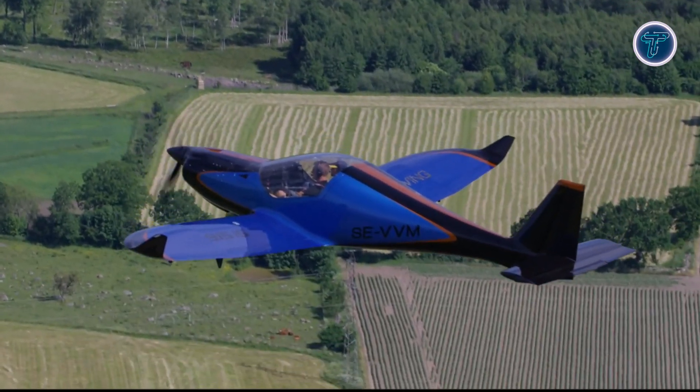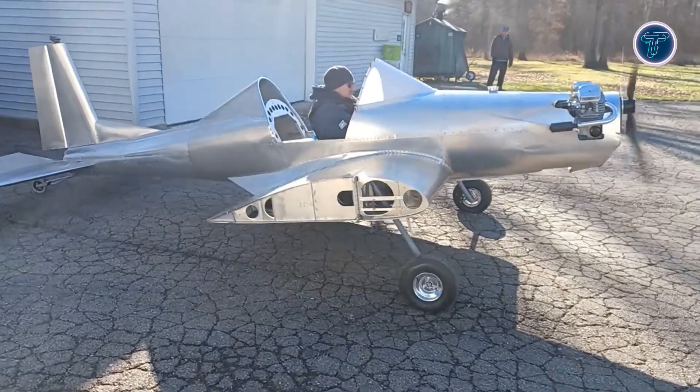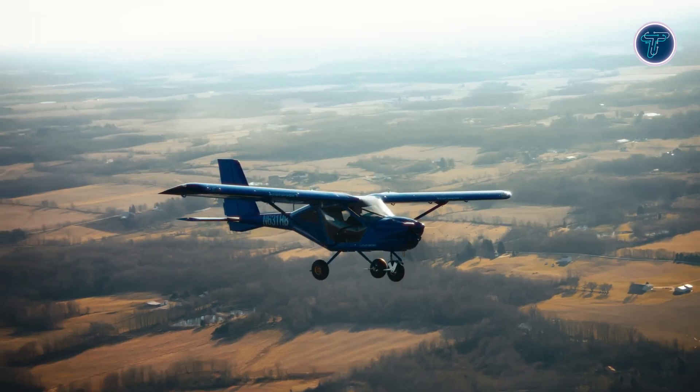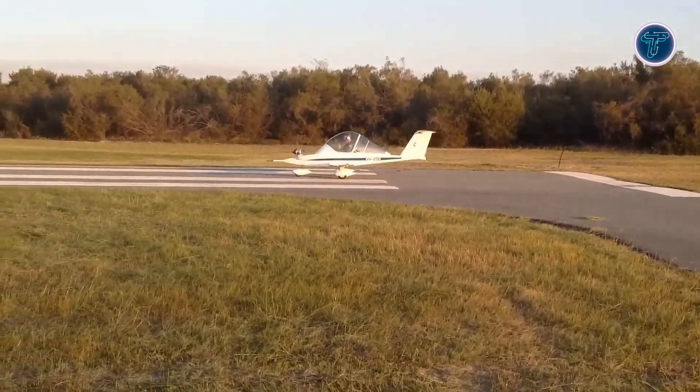In this video, we present 15 ultralight aircraft that will blow your mind with their stunning designs, advanced features, and remarkable performance. From sleek motor gliders to powerful sport planes, each model showcases the true spirit of innovation and adventure.